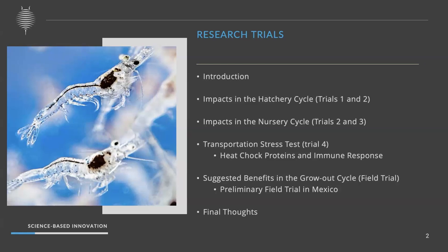Trial one focuses mainly on hatchery trials. Trial two is also a hatchery trial, but we started at post-larvae 1 to post-larvae 15, and it actually got extended to even post-larvae 35. Trial three is a comparative study between a high nutrient-dense diet versus a budget-friendly diet, along with different levels of artemia. Trial four tested different levels of artemia with heat shock proteins. We also conducted one feeding trial in Mexico as translational research.